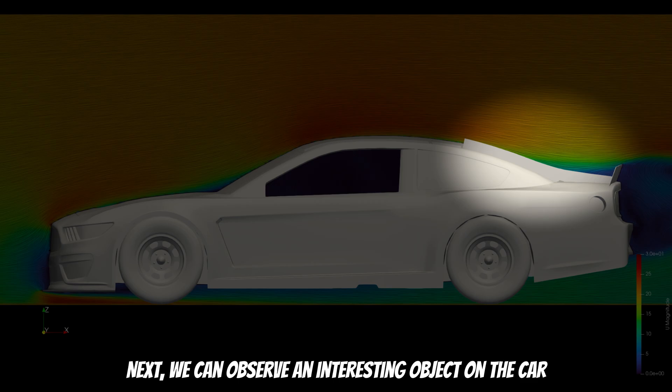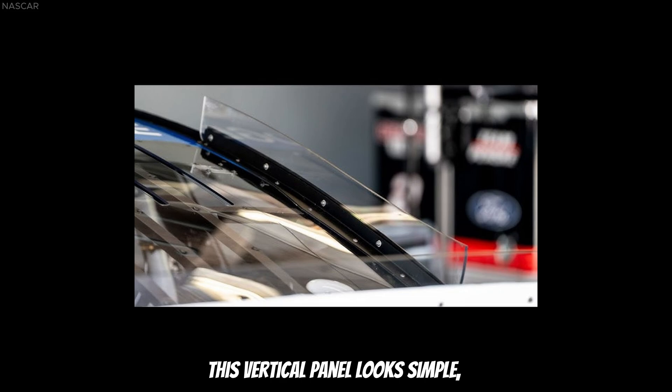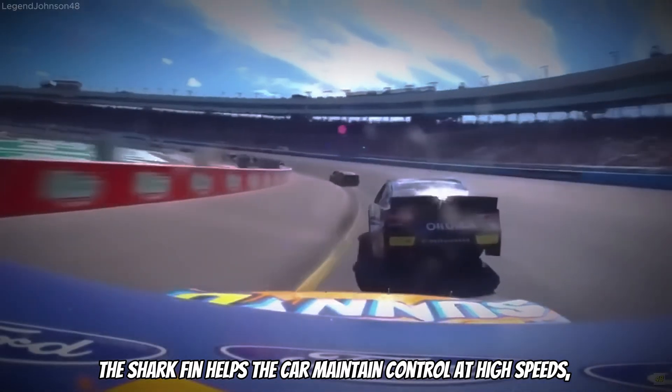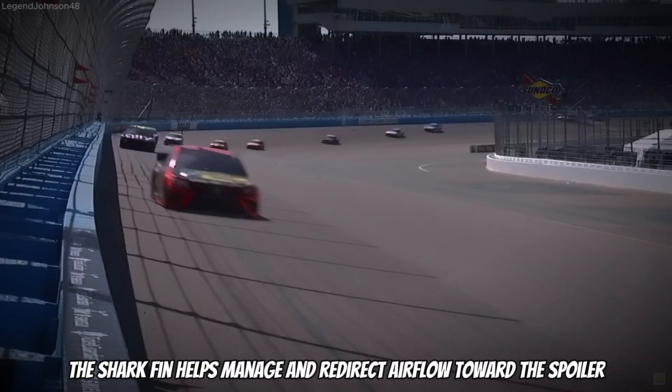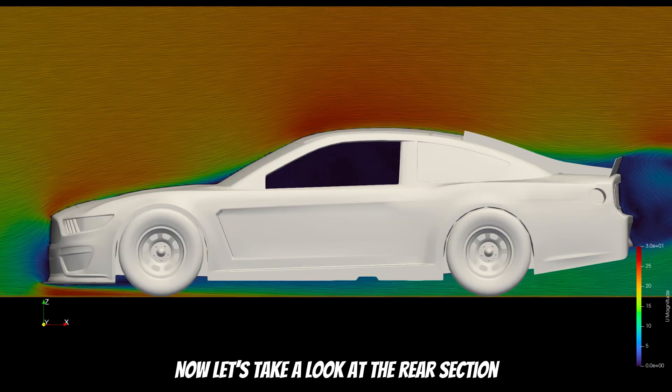We can also observe an interesting object on the car called the Shark Fin. This vertical panel looks simple but plays a crucial role in terms of aerodynamics and stability. The Shark Fin helps the car maintain control at high speeds, especially during sharp turns, and helps manage and redirect airflow toward the spoiler.